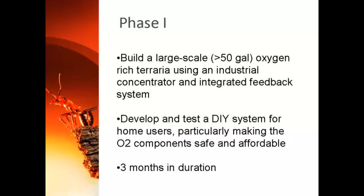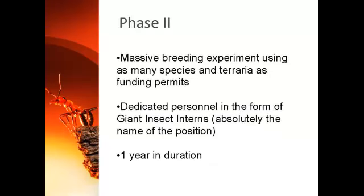The plan is based on two phases, each of which will have a separate round of fundraising here on Kickstarter. Phase one is the development of the hardware. This includes a large-scale version, which I will operate here at the Hackerspace, and the design of a smaller, cheaper system for the home user. I anticipate this phase will last three months. The second phase will be focused on breeding as many species of insects and as many terraria as funding will allow over one year. This will also include hiring dedicated personnel — the Giant Insect Interns — which I think you'll agree absolutely must be the official title of the job on these people's resumes.